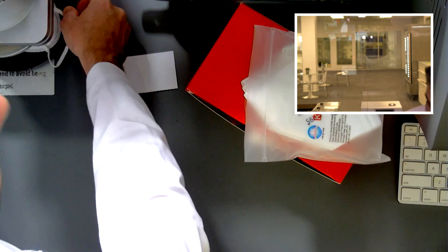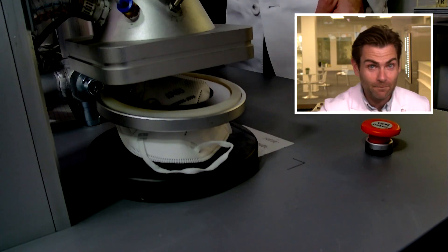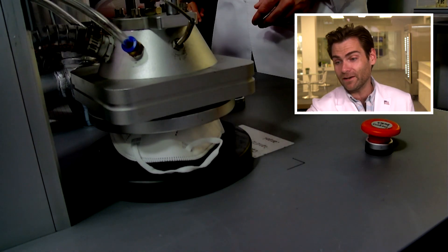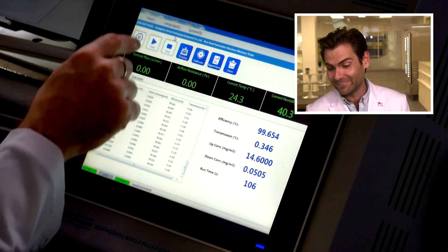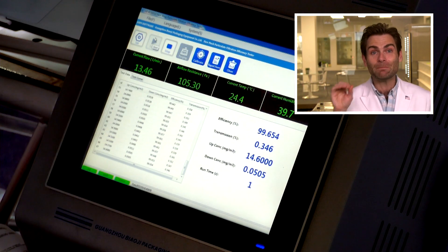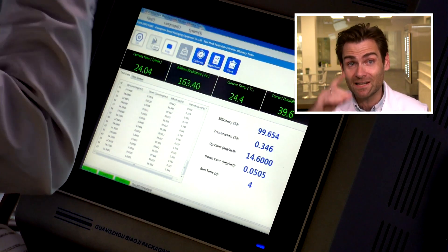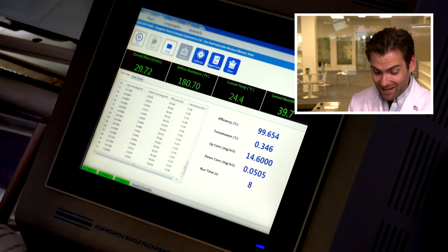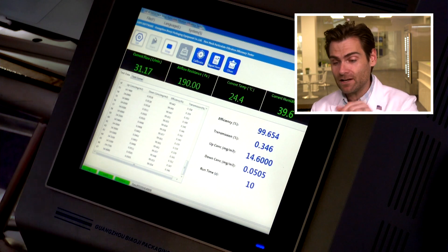I can't get this in the clamper fast enough. This better pass standards or I'm going to lose it. This is a PFE machine — particulate filtration efficiency machine. This machine and the whole $250,000 lab surrounding it is designed to test for the N95 standard, which happens to be exactly like the KN95 standard for the most part. So when people ask me, 'Lloyd, is this a legit KN95?' I can actually use my machines to figure it out.